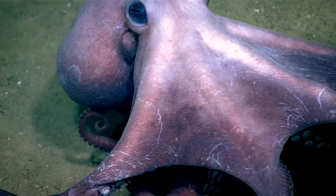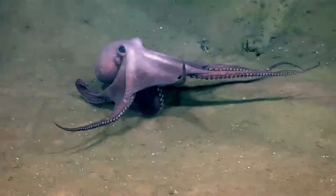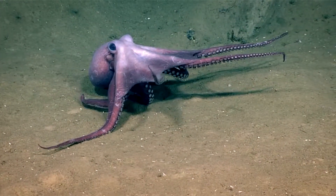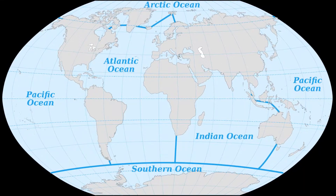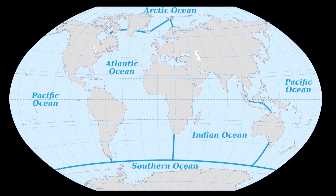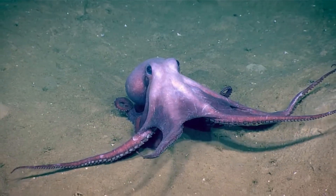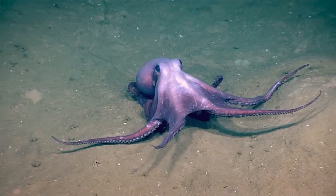The genus Musoctopus contains around 28 known species that mostly inhabit deep waters. They are found in all oceans around the world, from the equator to polar seas. They are typically small to medium in size compared to other octopus species.